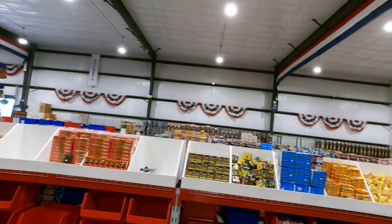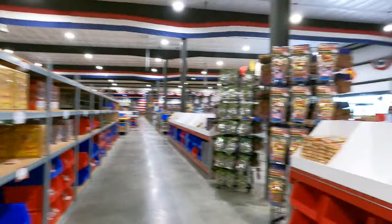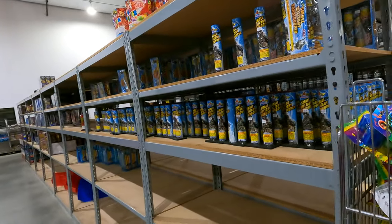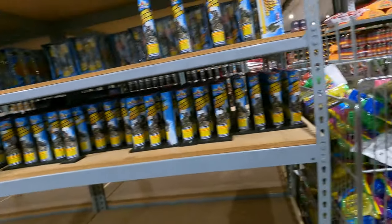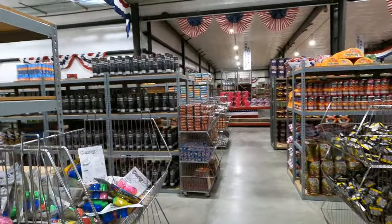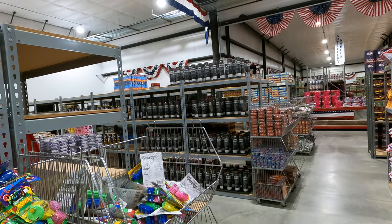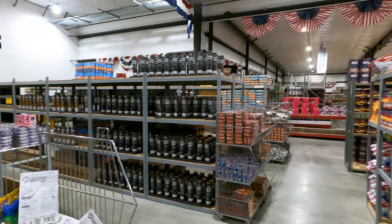I think we got all of them covered. We got poppers and everything over here — a whole mess of stuff. All right, this is basically the fountain section over here at the Fireworks Superstore. We'll see you in the next one.